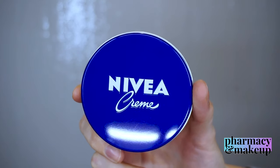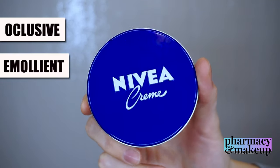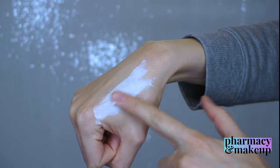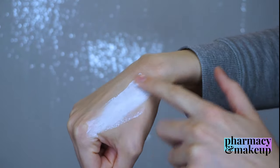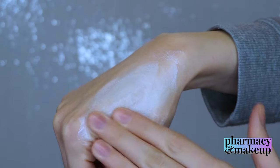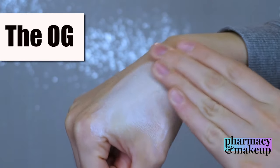Nivea cream formulation is based on the combination of occlusive, moisturizing, emollient, and humectant ingredients. This creates a very thick consistency cream that is actually hard to spread on your skin, but it gives you moisture like no other — and there is a reason why this cream is the OG of skincare.